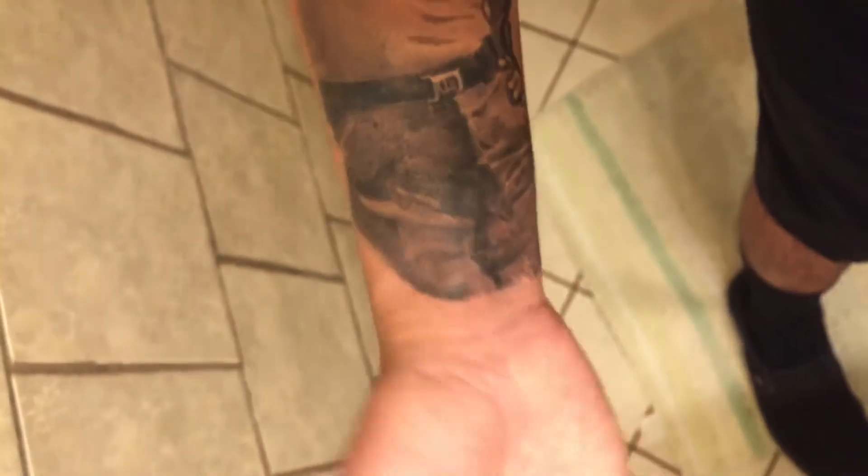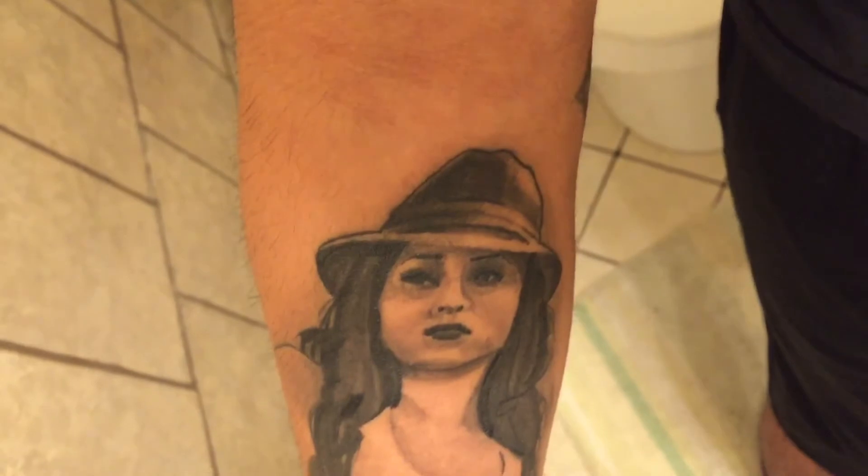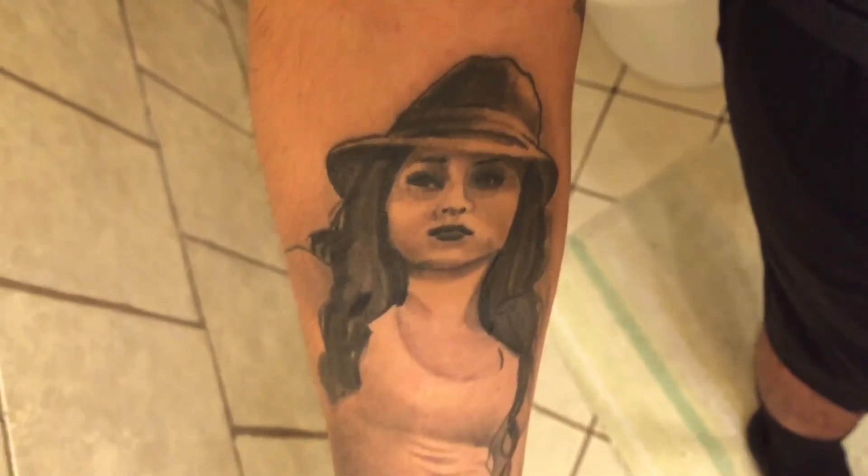I still got some more space up here, so I'll be figuring out what else to put right there. Anyways, there's my new tattoo. I'll be showing you guys a lot more in the future when I get them. You guys have a great day. Later.